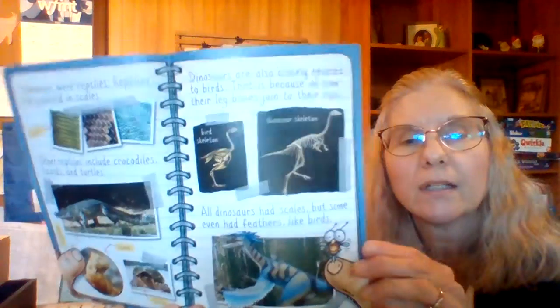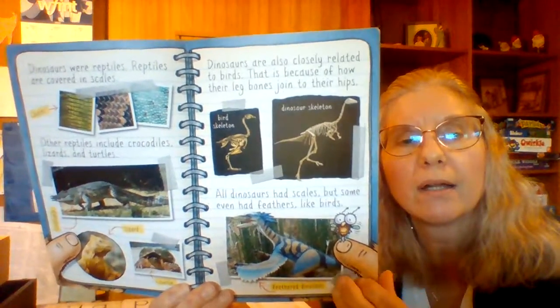Dinosaurs were reptiles. Reptiles are covered in scales. Other reptiles include crocodiles, lizards, and turtles. Dinosaurs are also closely related to birds because of how their leg bones joint to their hips. All dinosaurs had scales, but some even had feathers like birds — kind of like the book that we read on Wednesday.